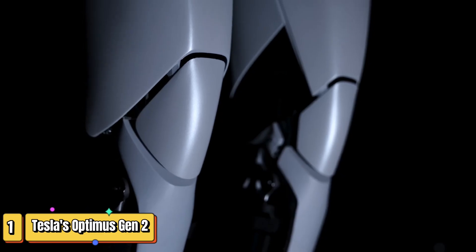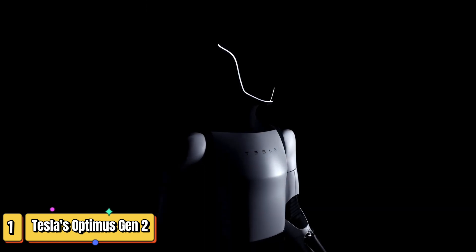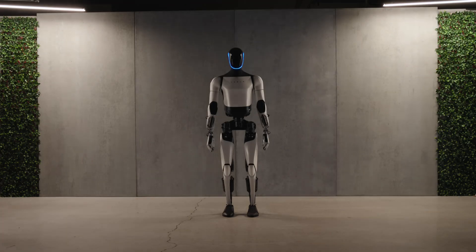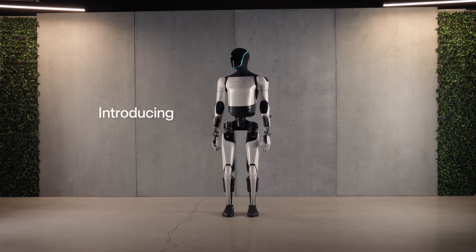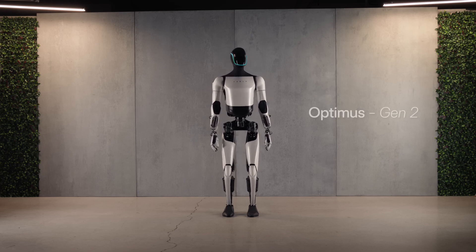In the evolving realm of humanoid robotics, Tesla's Optimus Gen 2 stands as a testament to innovation and advancement. Rising from the legacies of Bumblebee and Optimus Gen 1, this third iteration of Tesla's humanoid lineup boasts a more refined and human-like prowess.